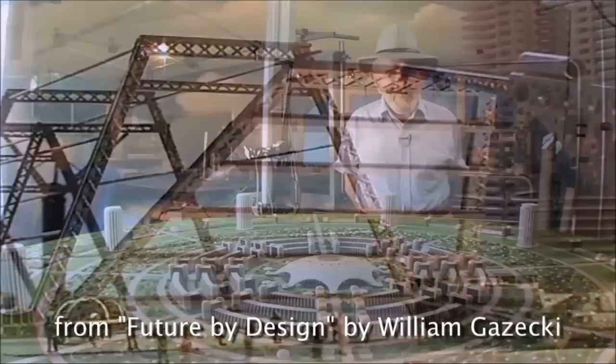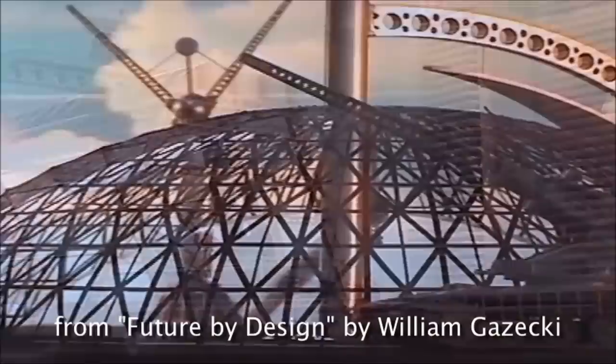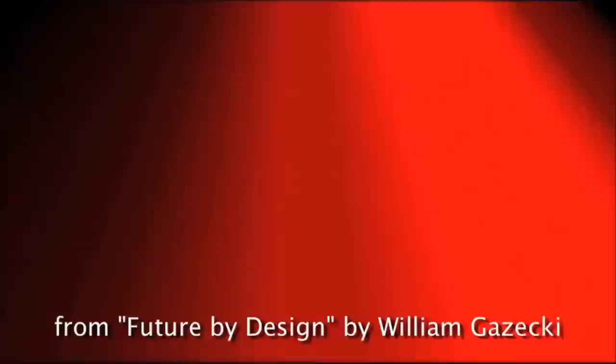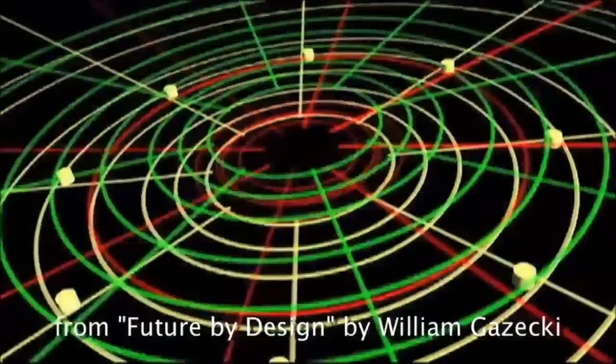When cities are constructed in the future, they will be contracted as a whole, as an entire system. All of the parts and components would be delivered in stages. Sequel one will be the underground: the heating system, the electric generators, the piping systems, the recycling systems.